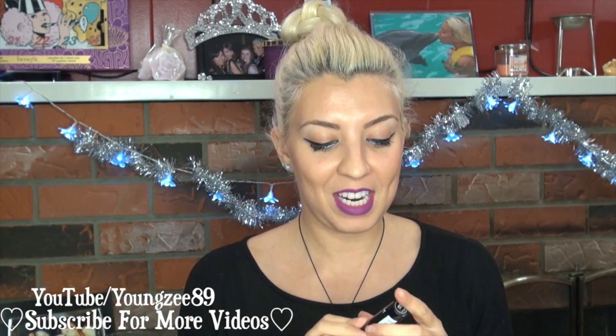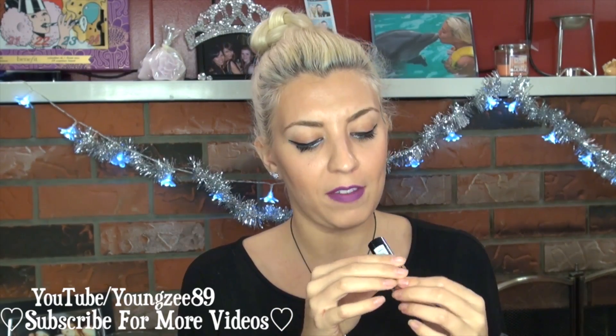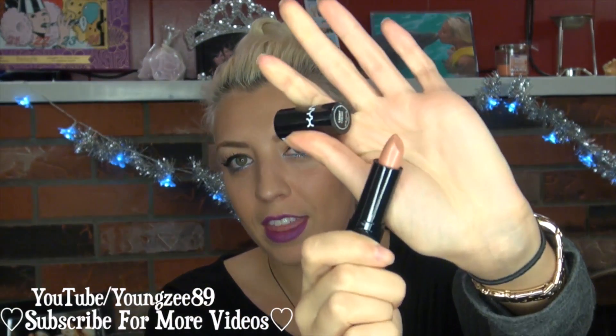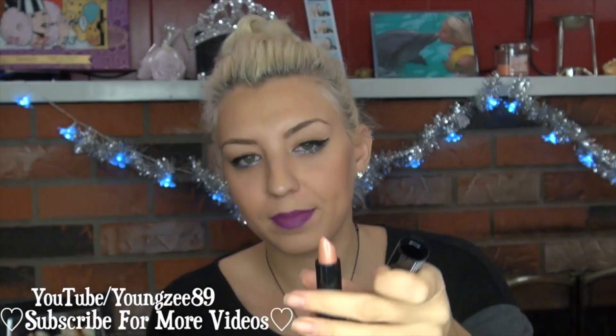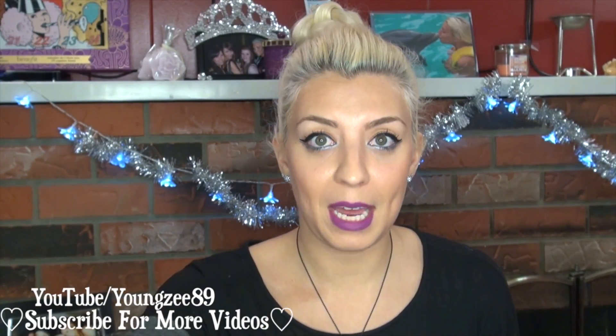The next item in here is a NYX lipstick, and this is in the color 607 — it's in the color Cream. So it's a nice little nude color. I love the NYX lipsticks; I find them super creamy and moisturizing.